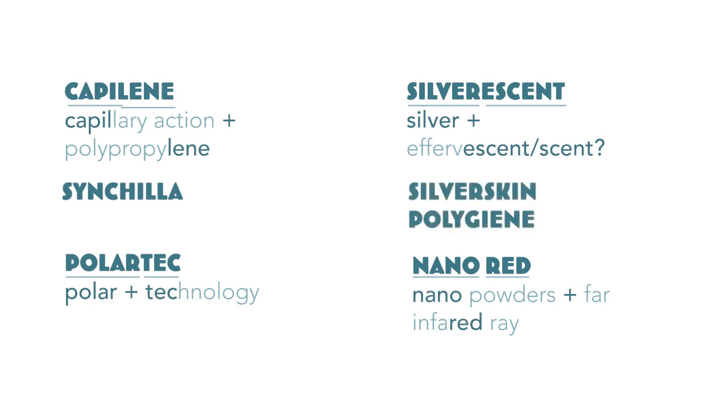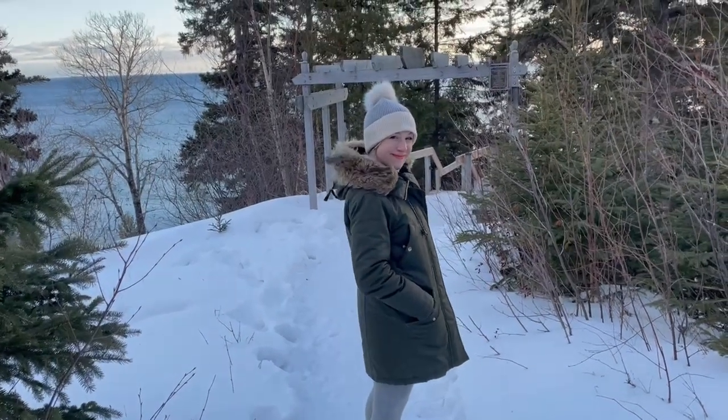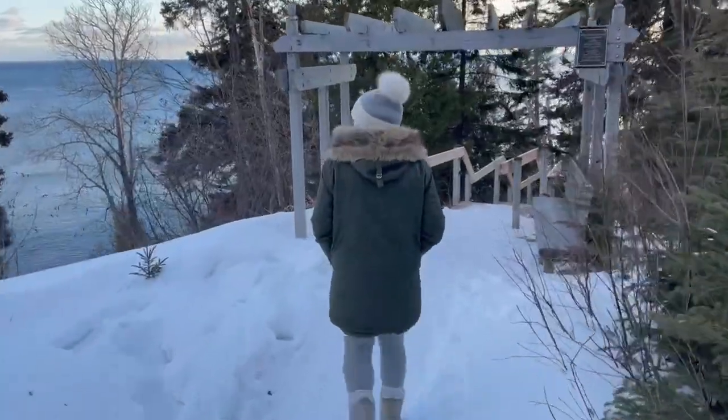A good time to buy base layers is in the bumper season — fall and spring. You can find sales from March to Memorial Day weekend in May, and also on Black Friday at the end of November when outdoor stores are trying to clear their inventory.